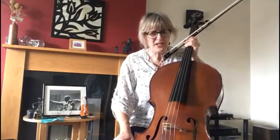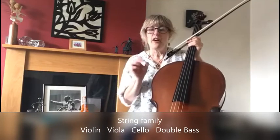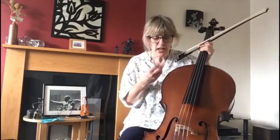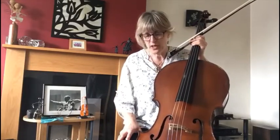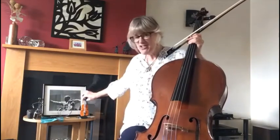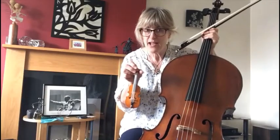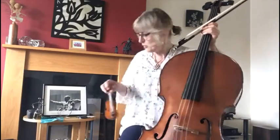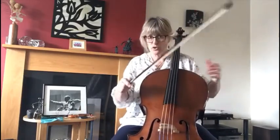The cello is a member of the string family, together with the violin, the viola and the double bass. The violin and viola are so small you can play them under your chin, but the cello and the bass tend to sit down — or the bass player can stand up as well. I wonder why the cello has to be this big. Carrying it around would be so much easier if my cello was that size.